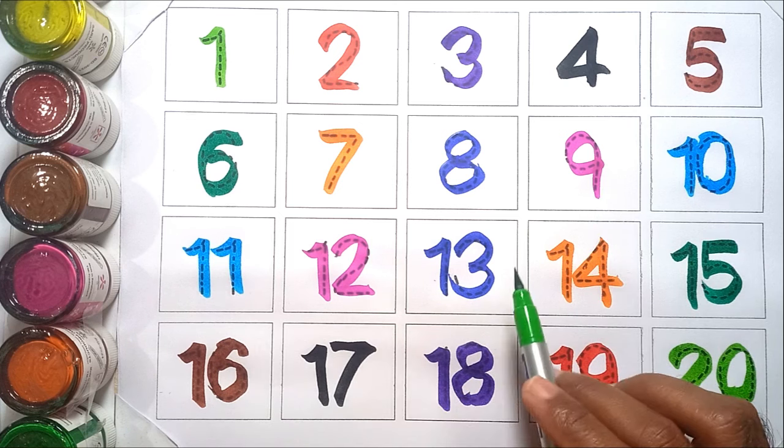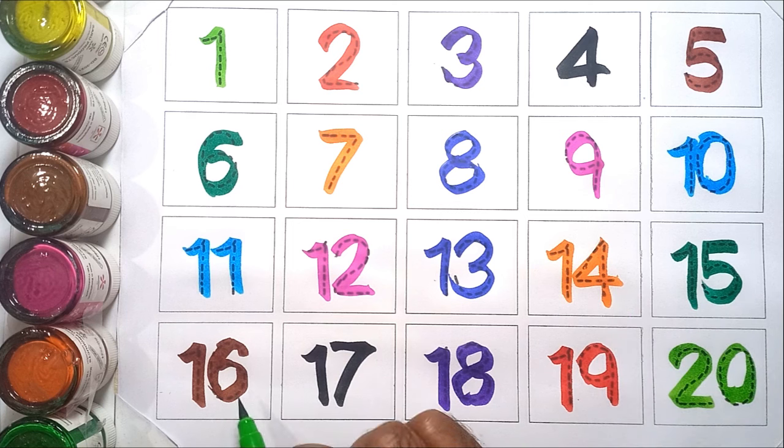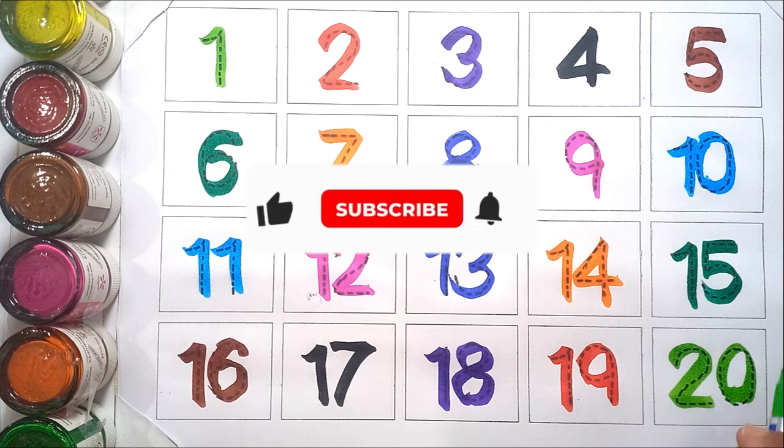Eleven. Twelve. Thirteen. Fourteen. Fifteen. Sixteen. Seventeen. Eighteen. Nineteen. And twenty.